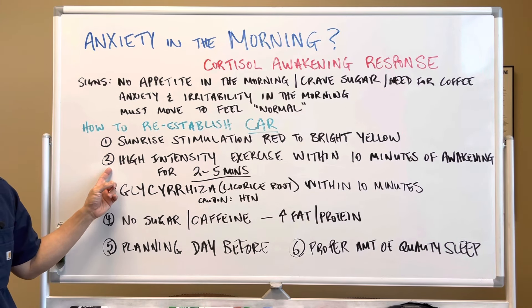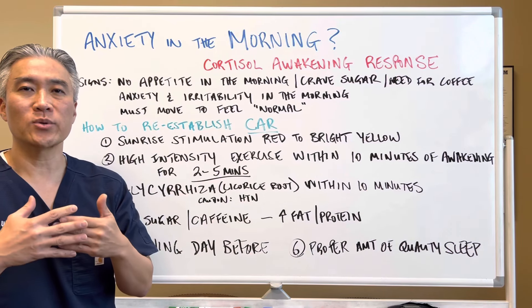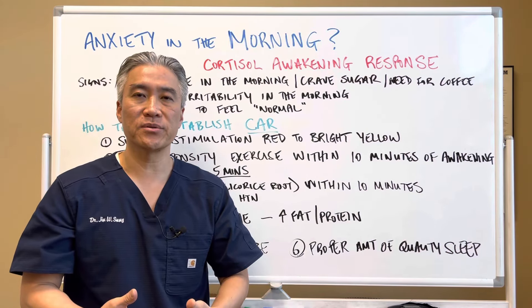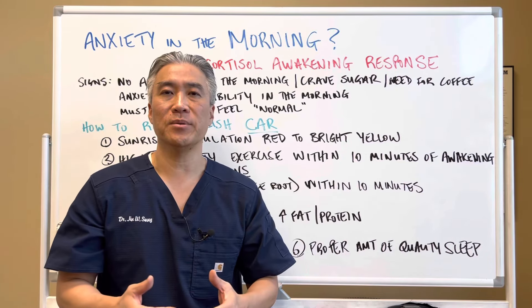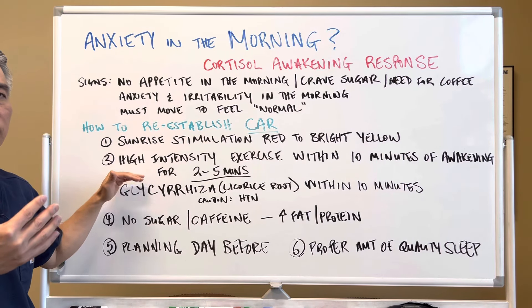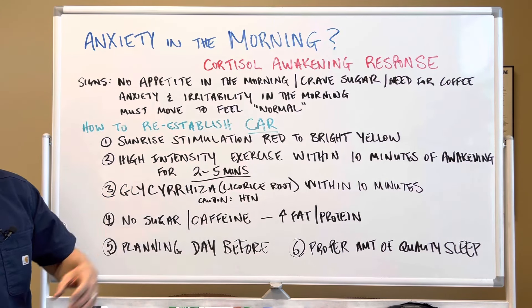The other thing is high intensity exercise within 10 minutes of awakening. You want to get up and do calisthenics — squats, push-ups, sit-ups — very aggressively for two to five minutes depending on your capacity. You might start at 30 seconds per day in the beginning and then work your way up to a minute, two minutes, three minutes, up to five minutes maximum. You want to get your blood flow going and your cortisol response to start to reestablish within that 10 minutes of awakening.